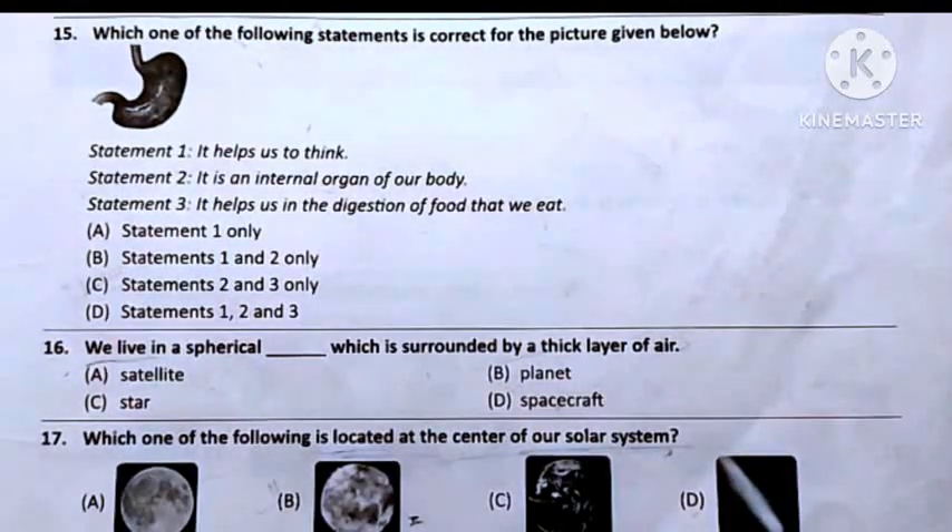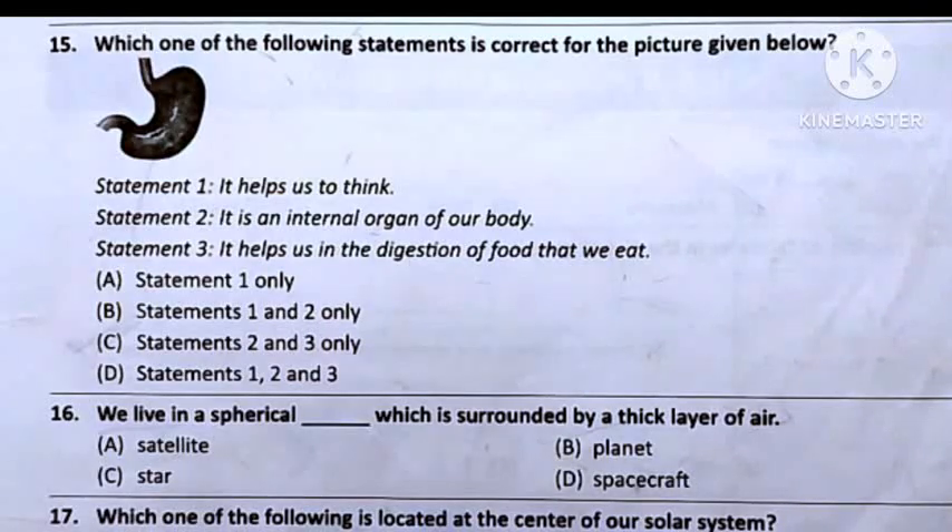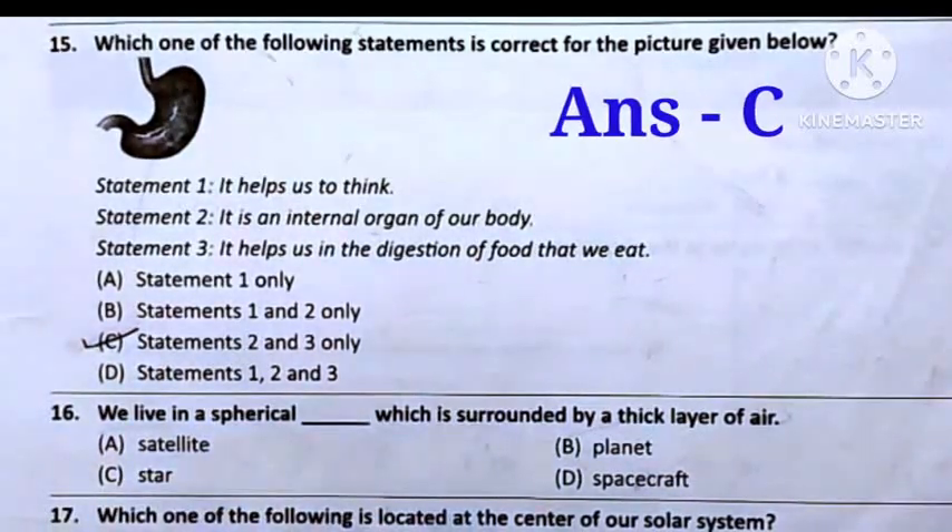Question number 15: Which one of the following statements is correct for the picture given below? The given picture is stomach. Statement 1: It helps us to think. Statement 2: It is an internal organ of our body. Statement 3: It helps us in the digestion of food that we eat. Option A: Statement 1 only. Option B: Statement 1 and 2 only. Option C: Statement 2 and 3 only. Option D: Statement 1, 2 and 3. Statements 2 and 3 are correct, so the answer will be Option C — Statement 2 and 3.